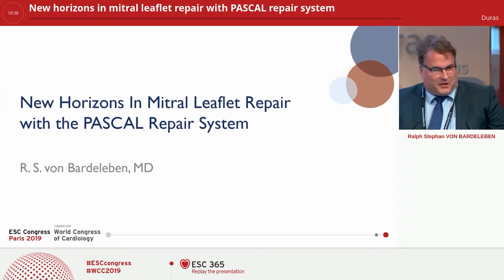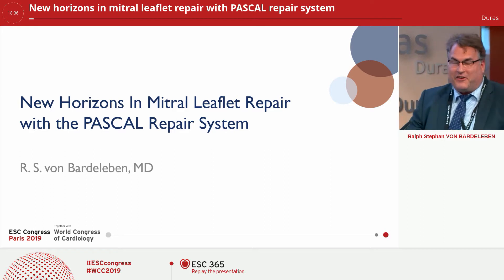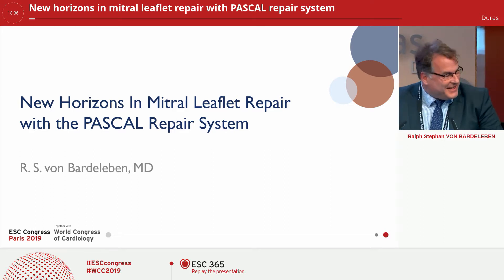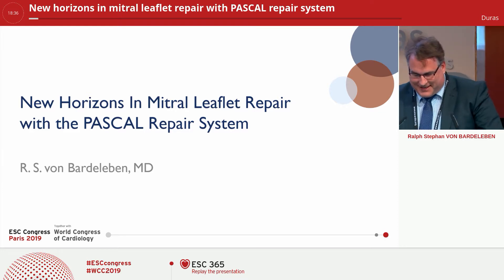Thank you very much. These are groundbreaking presentations. It's the first time I hear heart failure persons actually speaking about interventional valve therapy, and I think this is a very, very good sign.